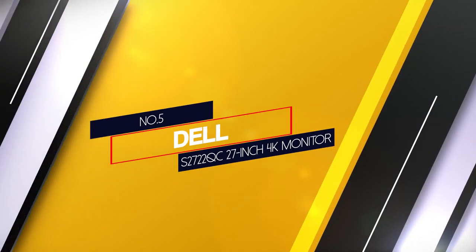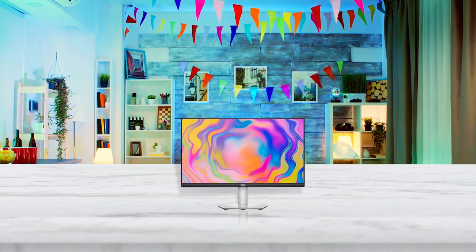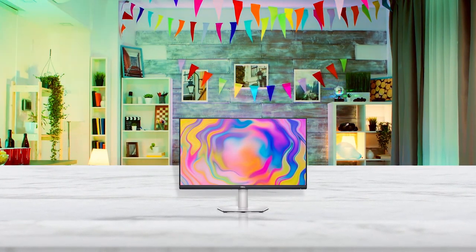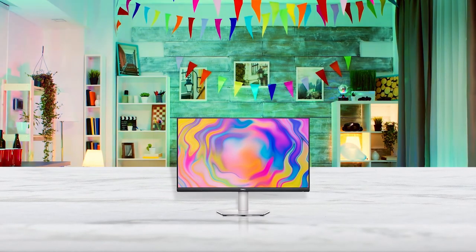Number 5: Dell S2722QC 27-inch 4K Monitor. The Dell S2722QC is the best monitor for video editing with a 27-inch screen that we've tested. It's a great all-round monitor that delivers crisp images thanks to its 4K resolution.